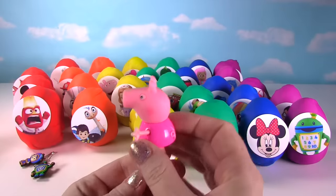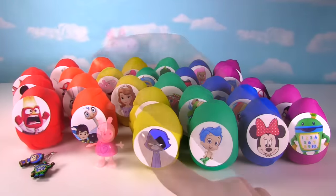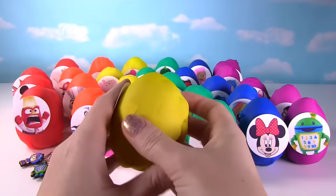And she's wearing a cute little pink dress with a heart on it. That's a lot of eggs, Ms. Hands! That's right Peppa, let's open to the next one. Happy Little Raven is up next from Teen Titans. Look how cute she is. Let's see what's in her egg.